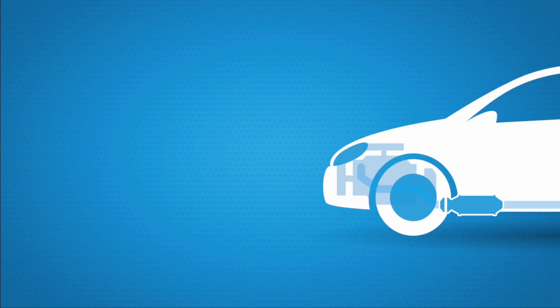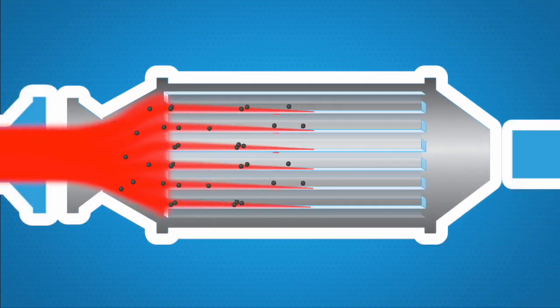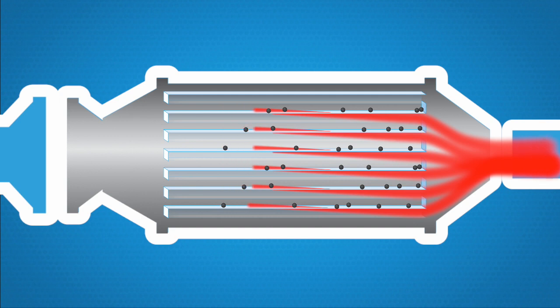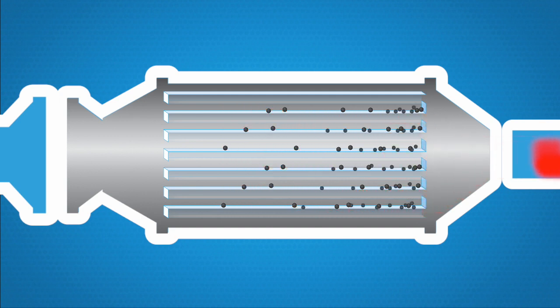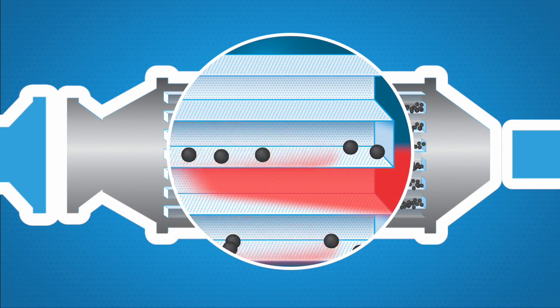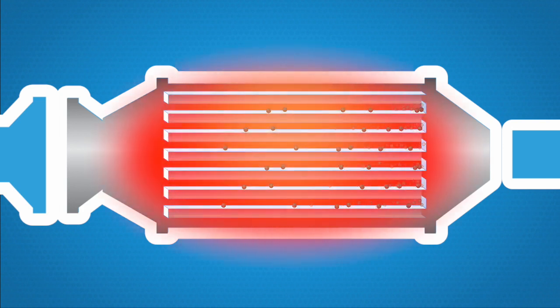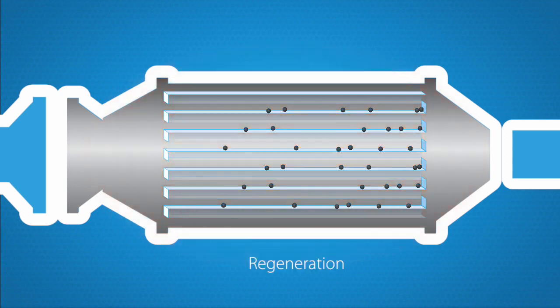A diesel particulate filter is fitted as closely as possible to the engine in the exhaust system. When the exhaust gases flow through the diesel particulate filter, the soot particles are trapped, while the other elements of the exhaust gas are emitted through the porous walls of the filter. The soot particles collect in the filter, and the collected particles must be burnt to keep the filter clean.